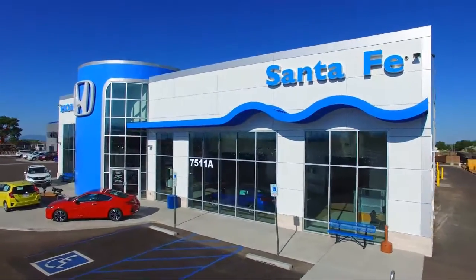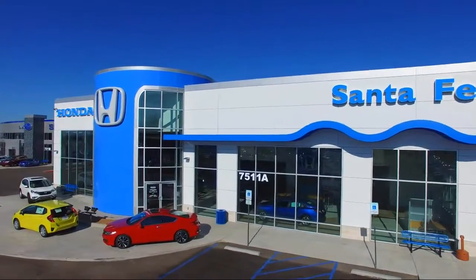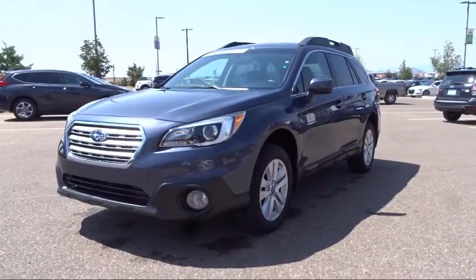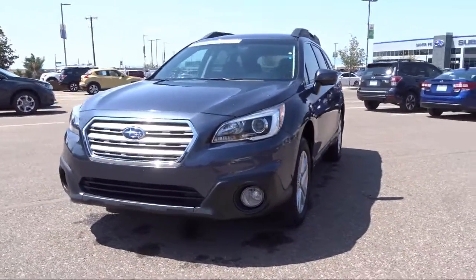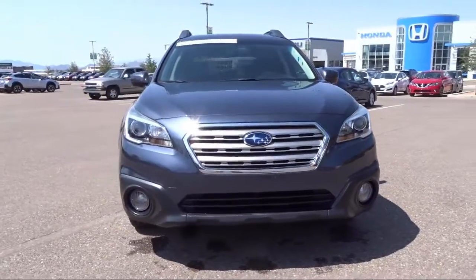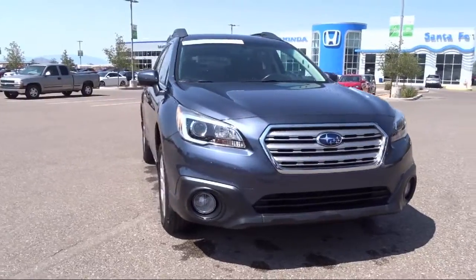Welcome to Honda of Santa Fe, and here's a look at another one of our fine vehicles from our great selection. It comes equipped with Tire Pressure Monitoring System, All Wheel Drive, Sirius XM Satellite Radio, Steering Wheel Controls, Rear View Camera, and Rear Spoiler.